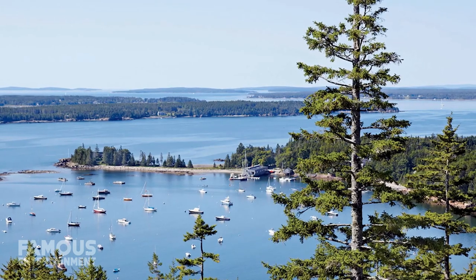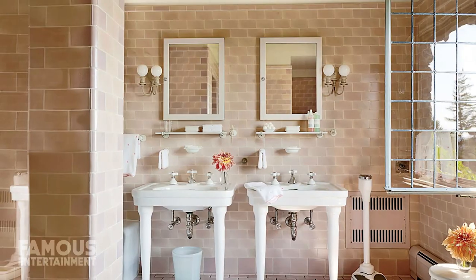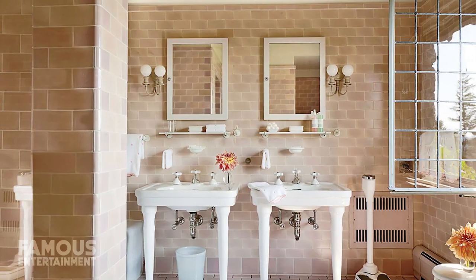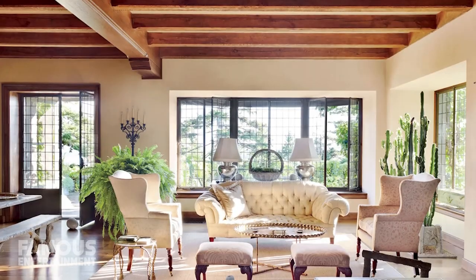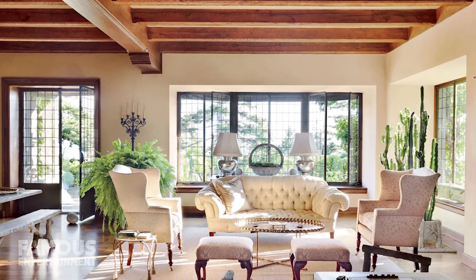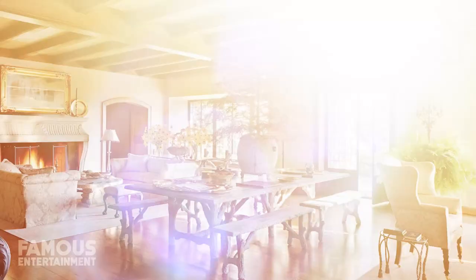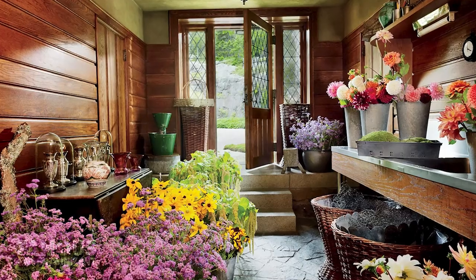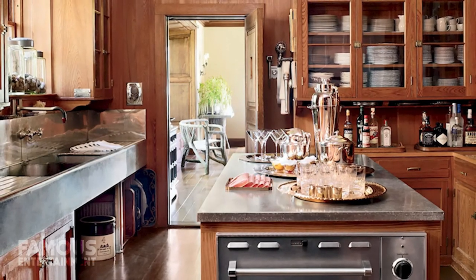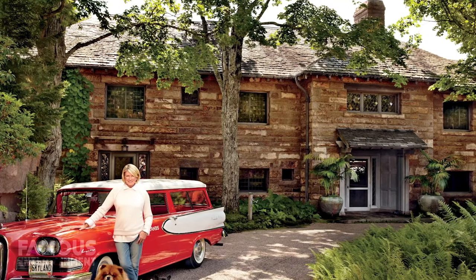This massive stone house sits on top of a hill and contains a dozen bedrooms alongside 8.5 baths and nearly 15,000 square feet of space. It also includes granite paving throughout the interior as well as beamed ceilings. Rounding out the additional spaces is a cathedral-like main hall, a sun-filled living room, a cool flower room, a stunning library, and a kitchen to die for.